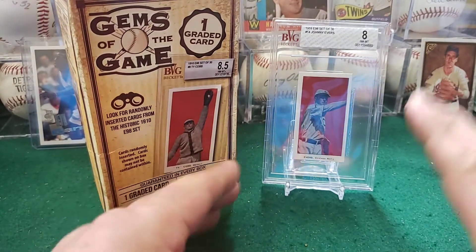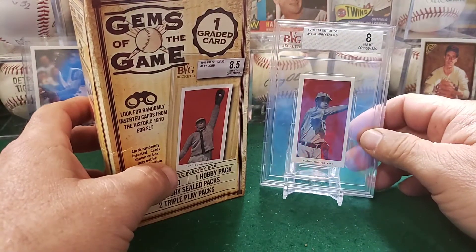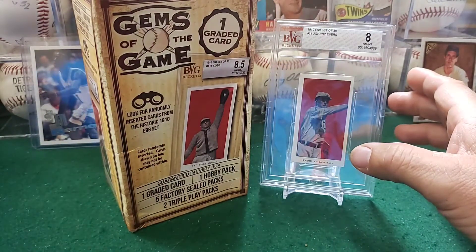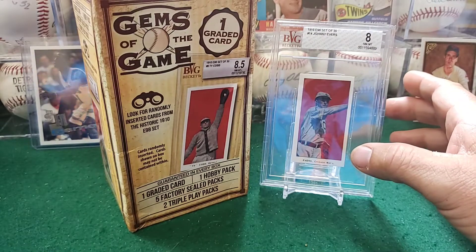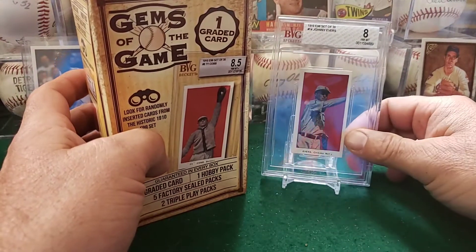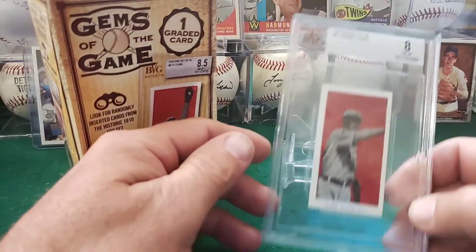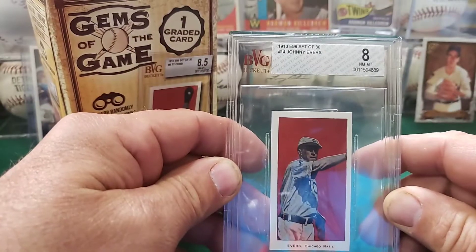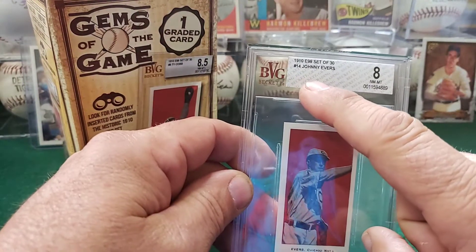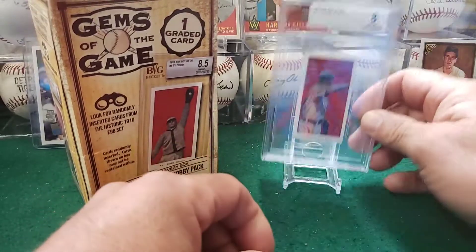The only thing that was kind of a bummer: this card is 100% not from the Black Swamp Find. Charles at Beckett confirmed that PSA got every one of those cards — PSA was working with the family that discovered those cards in 2012. So caution to everyone out there: if you find a card in a Beckett, SGC, or any other grading company's holder and it says Black Swamp Find, it is absolutely a fake. PSA 100% got all those cards from that find.